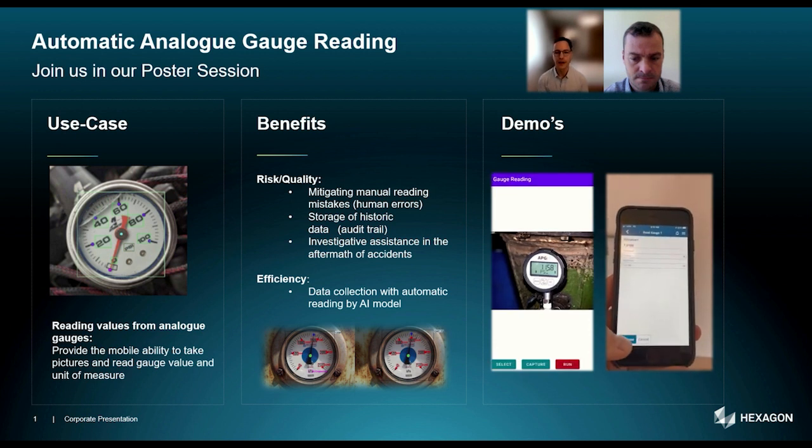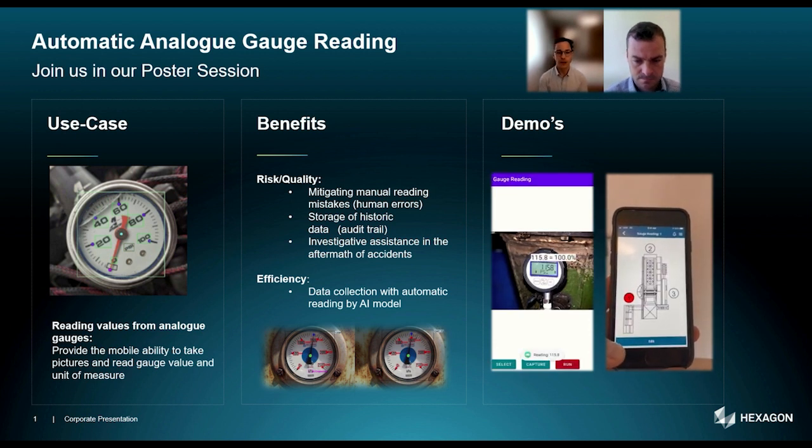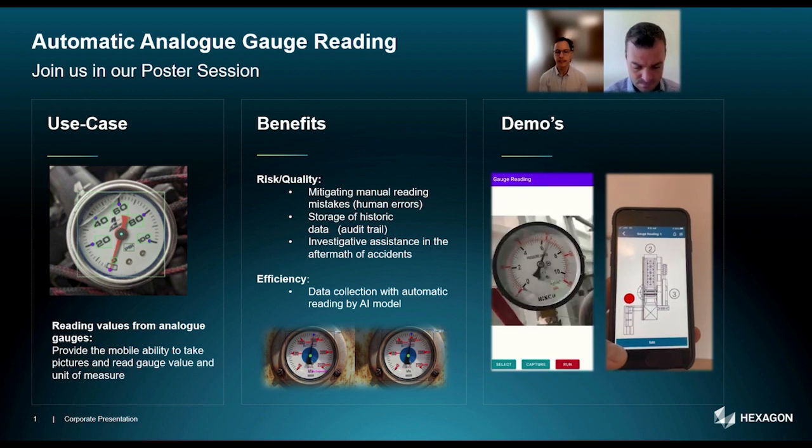Come to our Hexagon poster session, where you will receive more information about the automatic gauge reading project, including further technical details and insights into the business benefits and the operator process. We are very much looking forward to connecting with you.